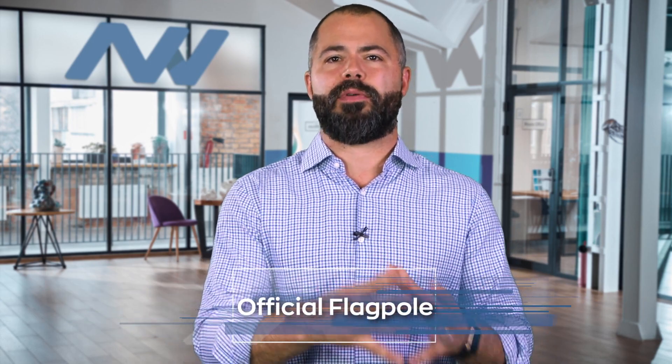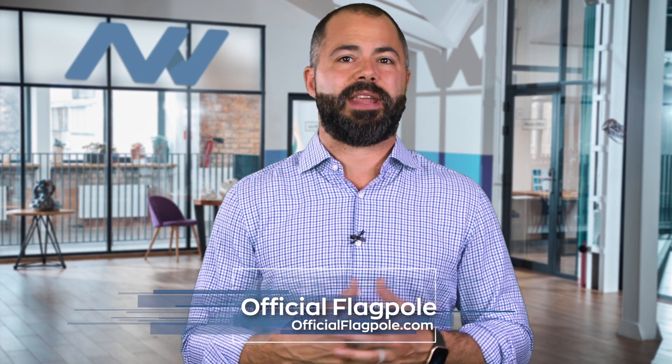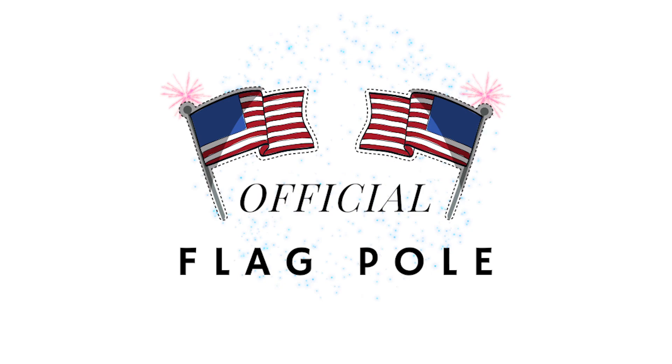For many, seeing an American flag is representative of freedom and a beacon of hope for the future. And presenting any flag in general is a great way to show support for something that matters to you personally. Now, if you're looking to fly a flag outside your home, look no further than Official Flagpole.